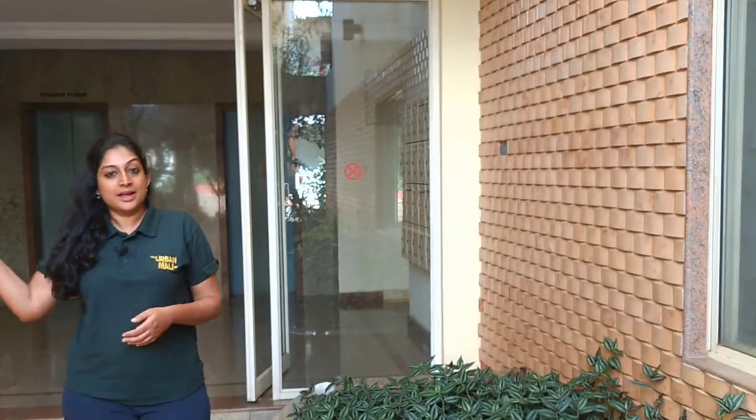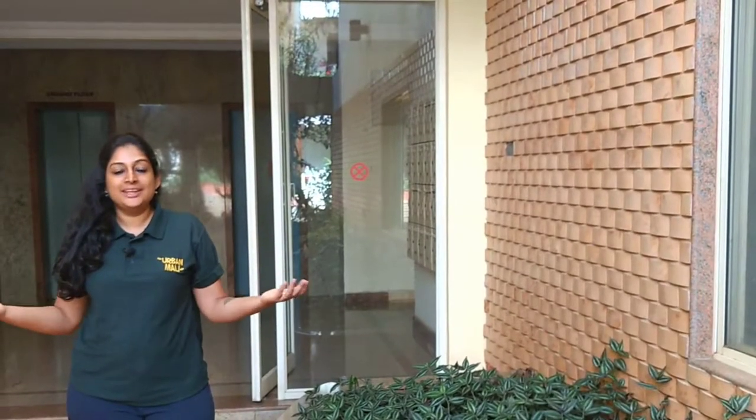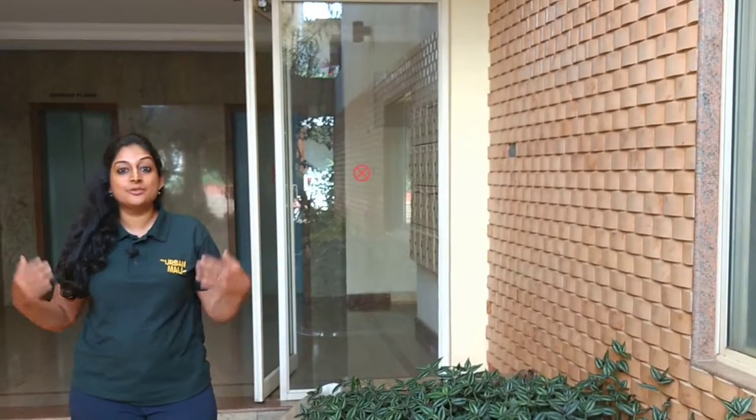Hi, I'm Vandana from the Urban Mali Network. A lot of us are not gifted with a great amount of sunlight. We have balconies that are covered by a tree or another building opposite, or anything that makes the light get diffused before coming into your garden spaces.